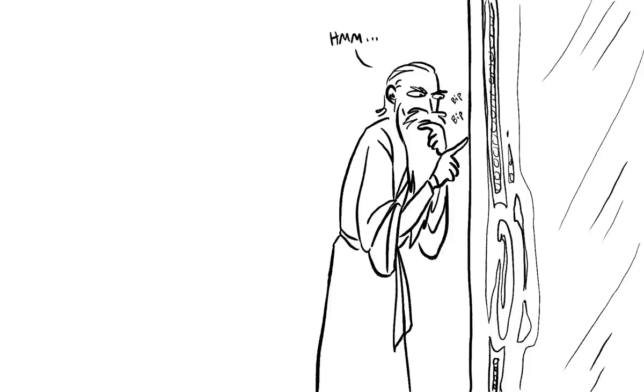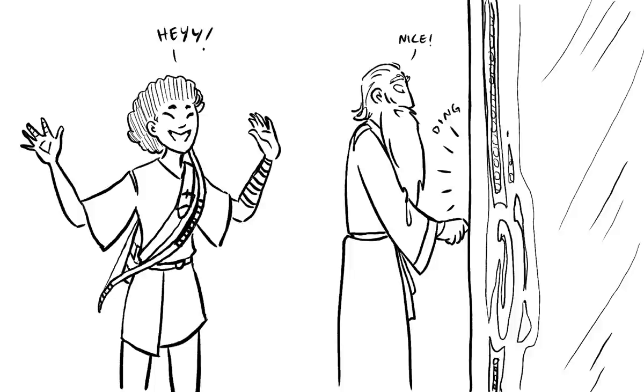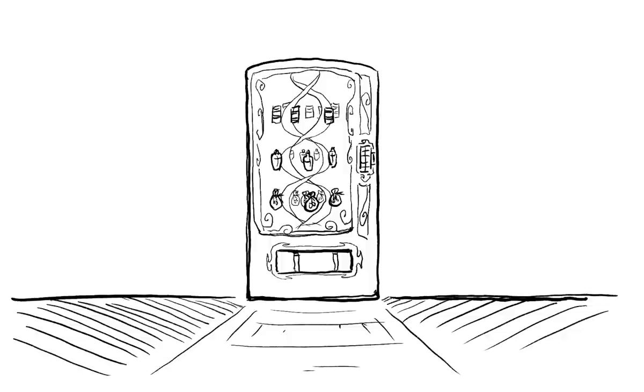After fiddling around with the device, the group's wizard finally deciphers the code and realizes that the runes correspond to the contents of the box in pairs. Additionally, they note that the side slot has the elemental symbol for gold on it. After dropping in a coin, the runes on the front light up. Congratulations! Your D&D party has just discovered a dungeon vending machine.